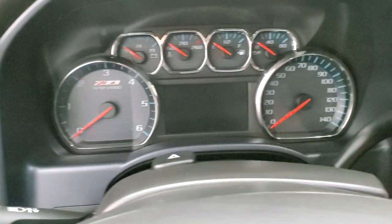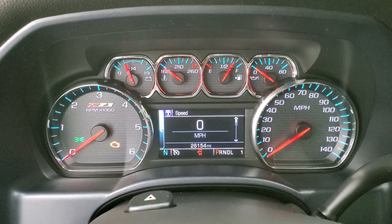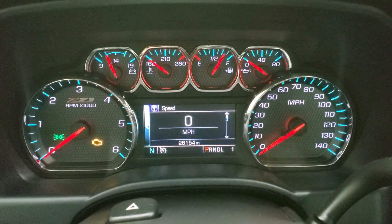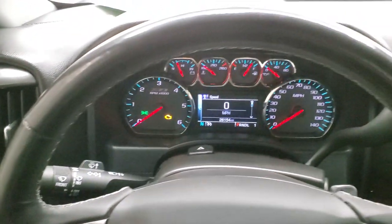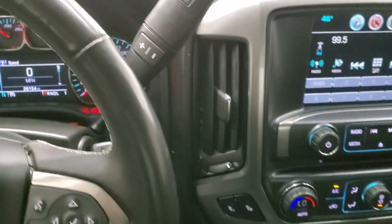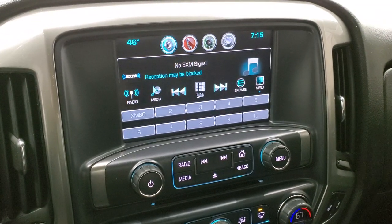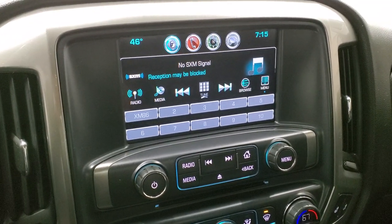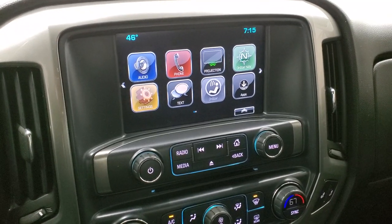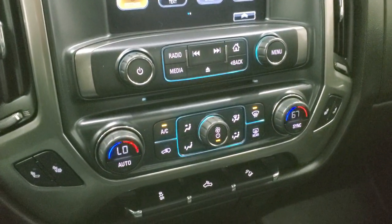As we hop inside the truck and turn the ignition on, you can see this one has 26,154 miles. You get the digital speedometer and Z71 instrument cluster. The leather-wrapped steering wheel has cruise controls on the left and Bluetooth and information center controls on the right. It comes with a six-speed automatic transmission with optional tap shift. The Chevy MyLink radio has AM, FM, and Sirius XM capabilities along with a CD player. This is also where your backup camera shows up, and you can project your cell phone to the screen via Android Auto or Apple CarPlay — so if you have navigation like Waze or Google Maps, you can project it right to the screen.